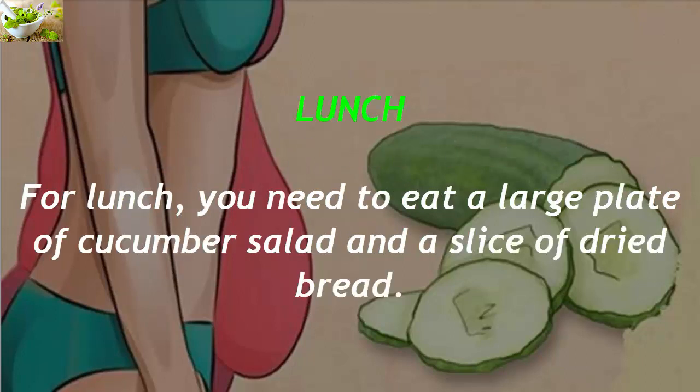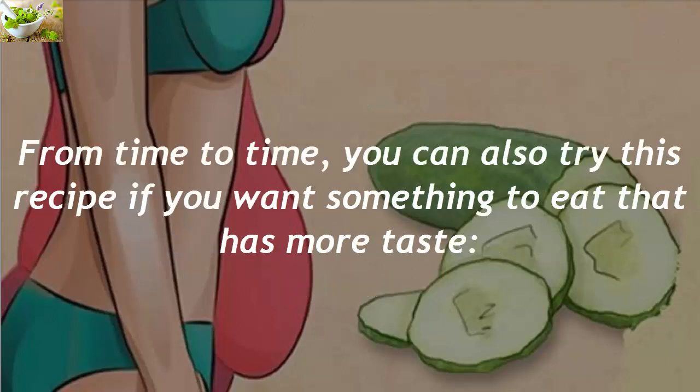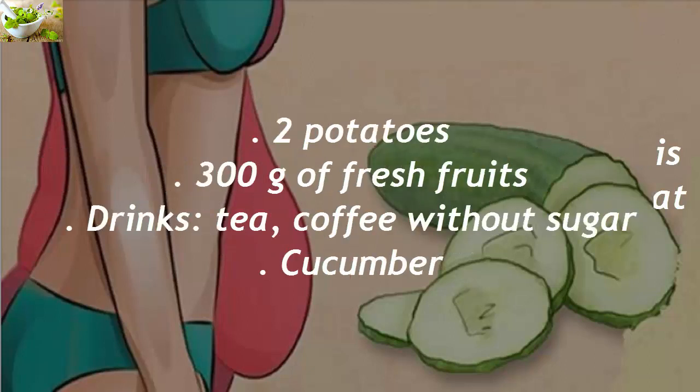For lunch, you need to eat a large plate of cucumber salad and a slice of dried bread. From time to time, you can also try this recipe if you want something with more taste: two potatoes, 300 grams of fresh fruits, and drinks such as tea or coffee without sugar.